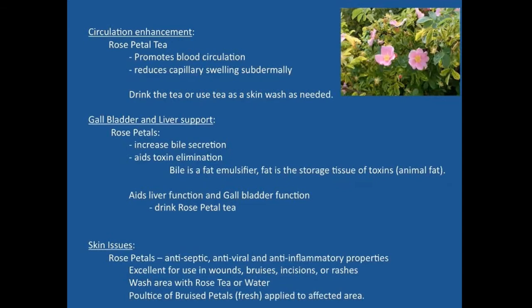Rose can also aid the circulatory system. Most roses are done blooming this time of year but the hips should be forming nicely. Rose petal tea promotes blood circulation, which is helpful for people suffering from poor circulation. It reduces capillary swelling below the skin and helps maintain blood flow at the skin surface level. You can drink the tea or use it as a skin wash in areas where circulation isn't moving through appropriately, aiding vasodilation effects of the blood vessels.